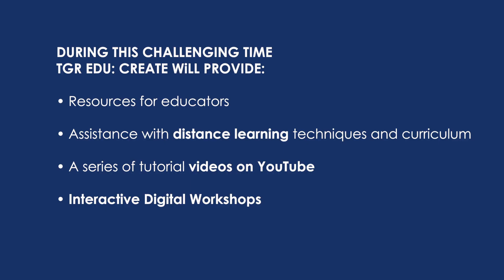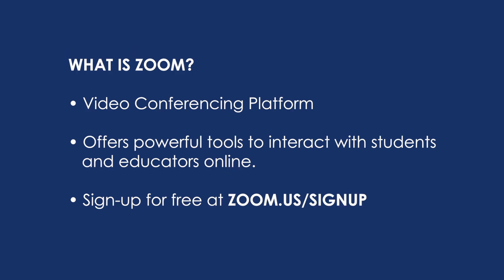TGR Foundation would love to serve as a resource for educators in this challenging time when you'd love to be with your students and colleagues maximizing learning, but in many cases you just don't have that option. We're going to be offering a series of videos and interactive digital workshops to have educators come together as a community and figure out how we can keep learning going even if we're not together. Today we're going to be talking about how to use Zoom to maximize collaboration with distance learning.